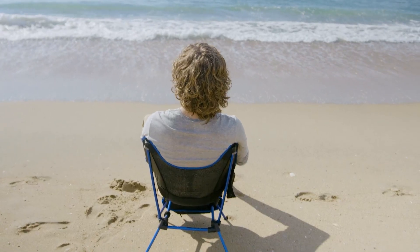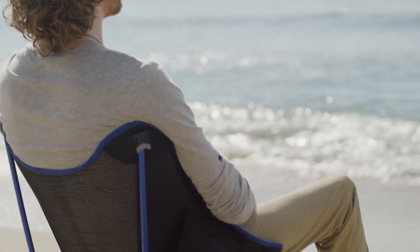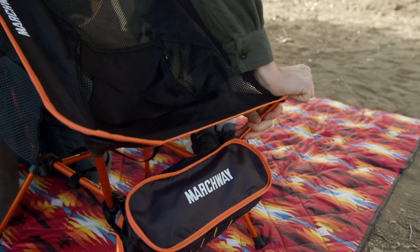Hello guys and welcome back to our channel. A folding chair for outdoor activities is essential for camping trips, beach days, or even a relaxing backyard afternoon.